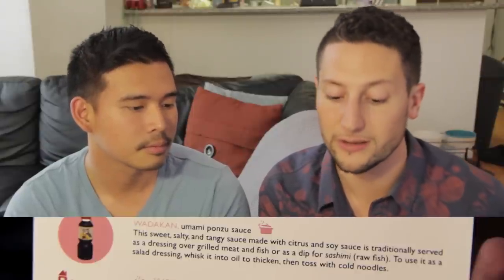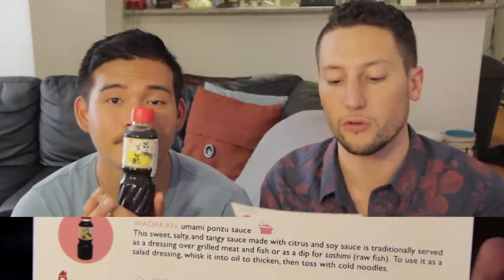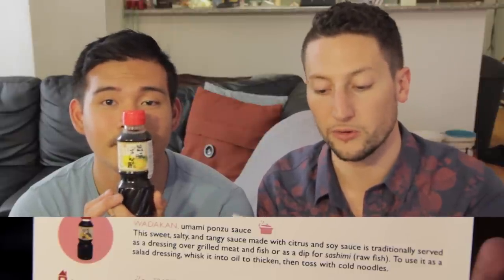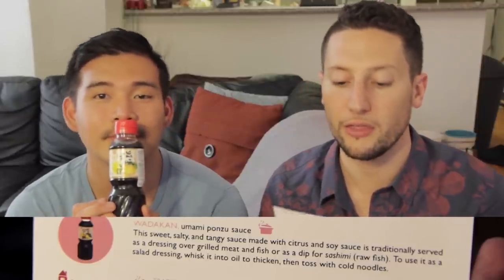Watakan Umami Ponzu Sauce — the sweet, salty, and tangy sauce made with citrus and soy sauce, traditionally served as a dressing over grilled meat and fish or as a dip for sashimi. To use it as a salad dressing, whisk it into oil to thicken, then toss with cold noodles. We have cold noodles right there and I just said that I love ponzu sauce! Come on, just take a swig. Can we just make the cold noodles? I ain't gonna do it.